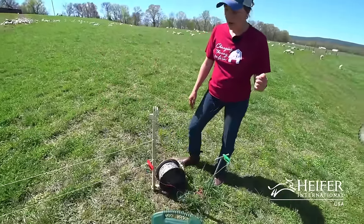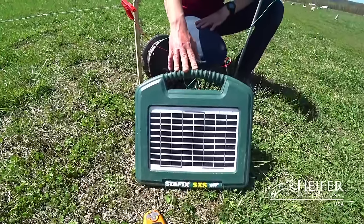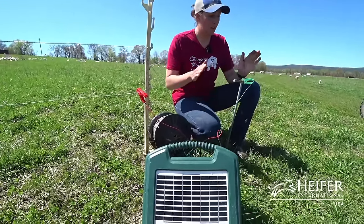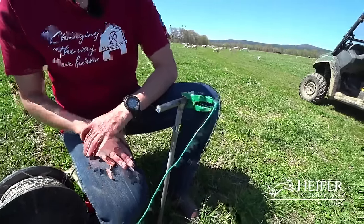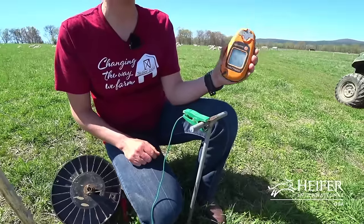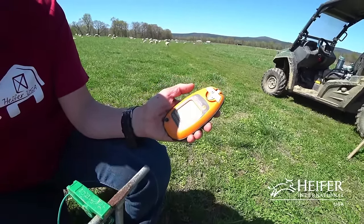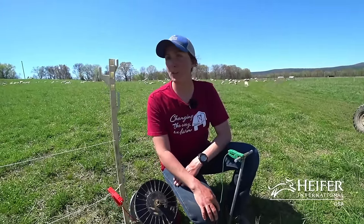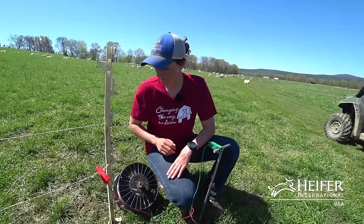To get our poly wire hot, we use a solar charger — this brand is a StayFix. You just need to make sure your charger is strong enough to power all the fencing that you need. We have it connected to a grounding rod to make sure there's a good ground so your fence is nice and hot. To test your fence, we use a Gallagher fault finder, which is very helpful — once you put that on your fence, it'll tell you the voltage, and if there is a ground fault, it'll tell you which direction to go to find it. It's quick and easy to set up and take down, and we can use it for cattle, pigs, and sheep.